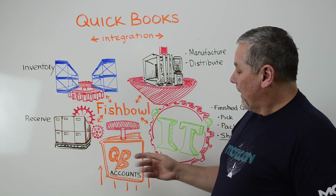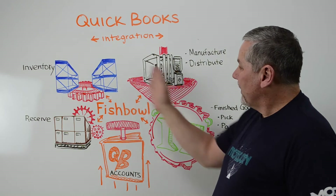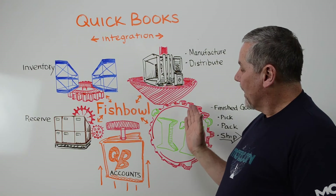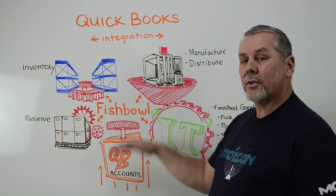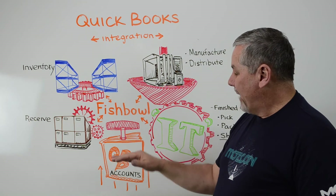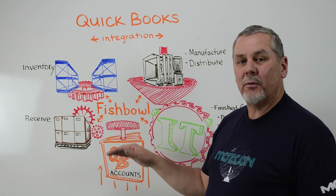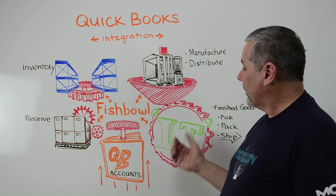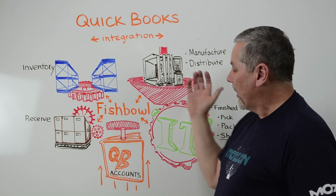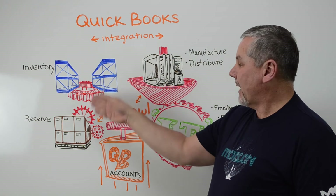The beauty of all this being integrated with QuickBooks is that all of these different things tie back into QuickBooks with financial information so that your accounts are kept up to date. QuickBooks is great at keeping track of your accounts receivable and accounts payable — this coming in, this going out — and everything happening out here you don't have to come back and enter into QuickBooks. Fishbowl is doing that for you.